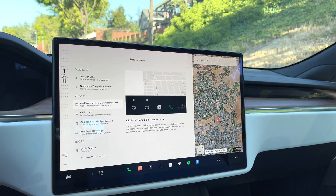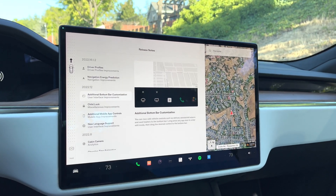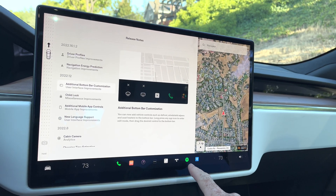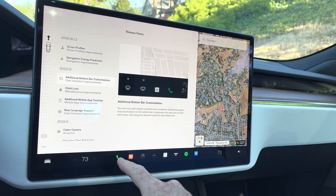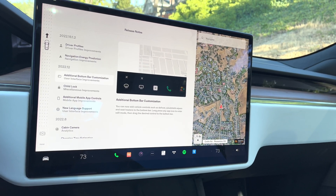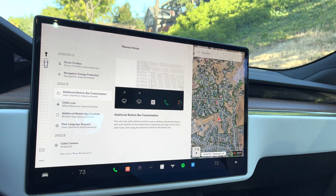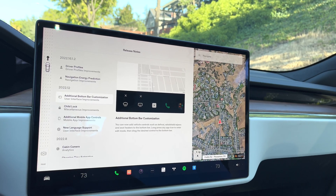Another great feature is more controls on the bottom bar down here, which I'll highlight in a second. The ability to customize your controls down there is really nice — the ones on the right are your most recent apps you've utilized, and the ones on the left are stationary controls you can click at any point. We also have the latest release, version 2022.16.1.2, which I actually got this morning.